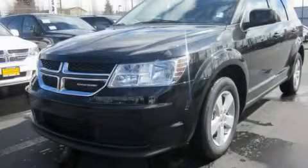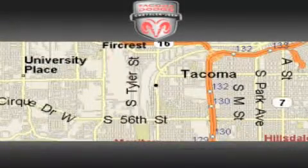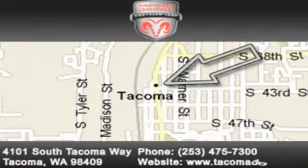We invite you to contact us today to learn more about this vehicle. Tacoma Dodge Chrysler Jeep is located at 4101 South Tacoma Way in Tacoma. Our goal is to exceed all of your expectations to ensure that you'll return for future visits.